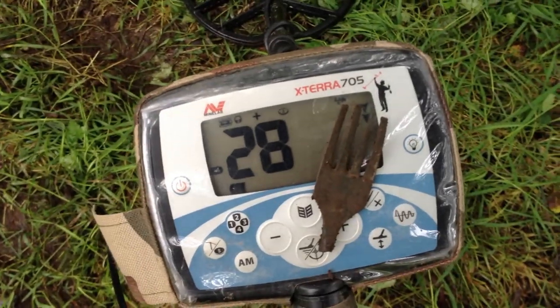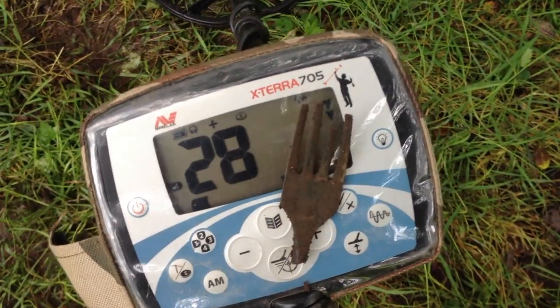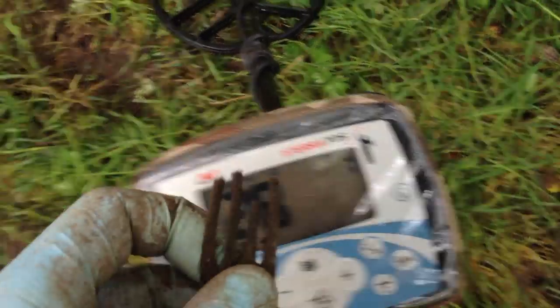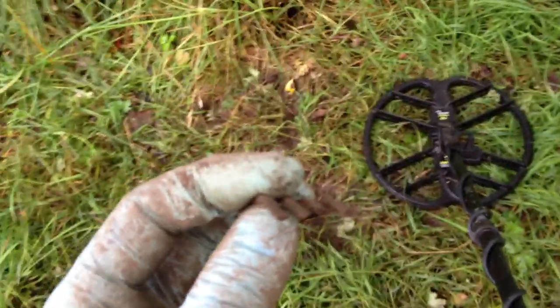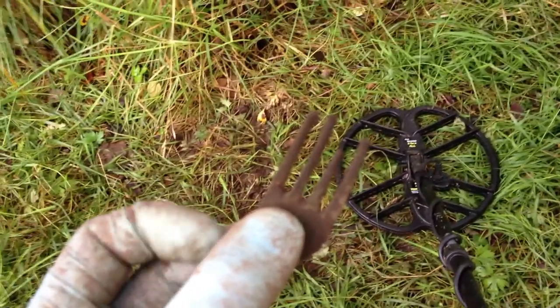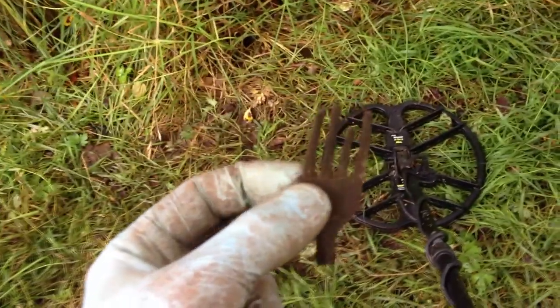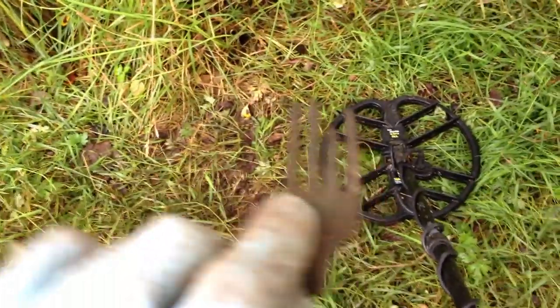The next find is coming in at a 28, and it is the other part to that handle — I said probably a spoon or something, but it's a fork. The tines on that are thick. It's an interesting fork. This place seems to be coming alive quite well, so I will keep searching it and see if anyone that was picnicking has maybe dropped some coins.